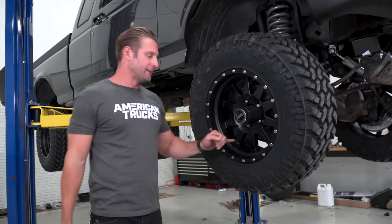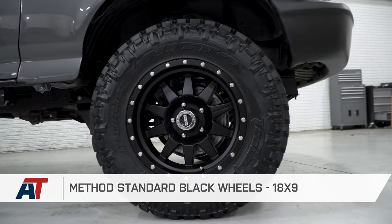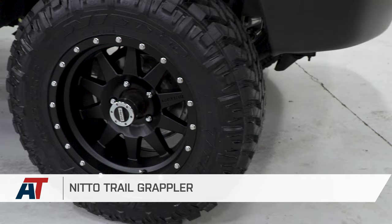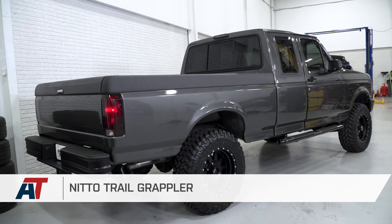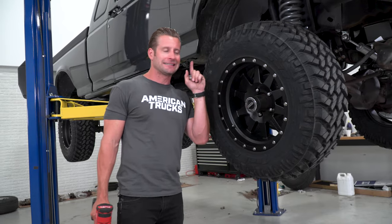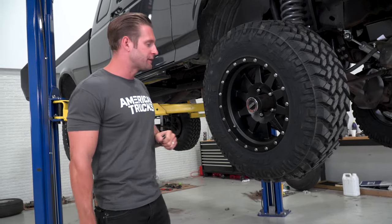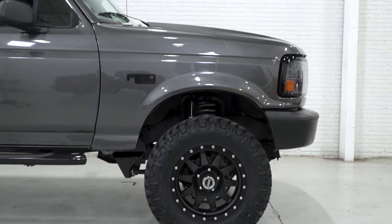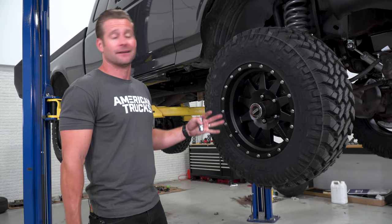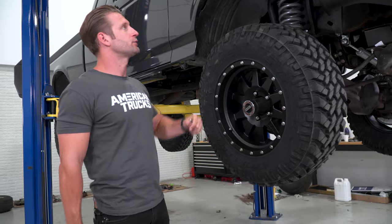Check these things out — the Method Standard wheel in black, 18 by 9 is the diameter and size. They're wrapped in the 275/70R18 Nitto Trail Grappler, about a 33-inch tire. This is exactly what Levi wanted for his F-150. Should have a really nice stance along with that Rough Country 4-inch lift kit, and black because Levi just digs the black look with his truck.